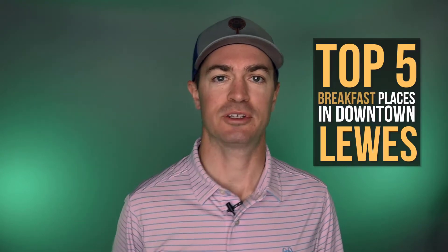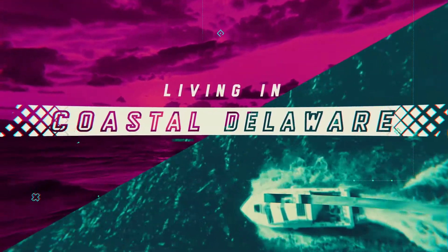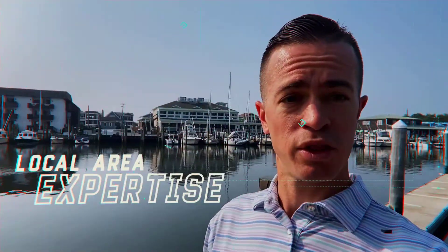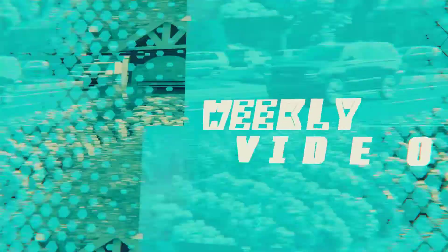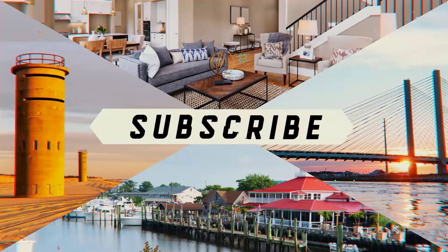Today we're bringing you my top five breakfast places in downtown Lewes. What's going on, everybody? Welcome back for another edition of Living in Coastal Delaware. As always, I'm your host, Matt London, your Coastal Delaware Realtor, and today we're going to be discussing my top five favorite breakfast spots in downtown Lewes.